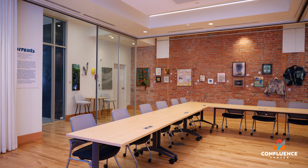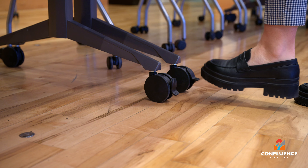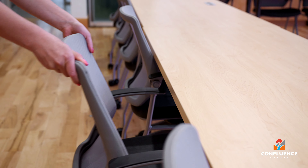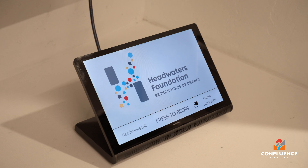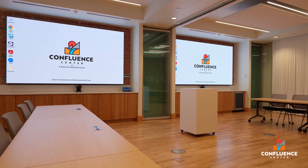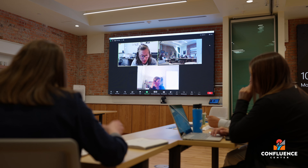Adjustable glass walls can divide the space for breakout sessions. User-friendly, movable furniture can be configured to suit your needs, whether your event is a training, film screening, or mixer. Both rooms offer LED screens as well as quality speakers and microphones, ensuring seamless presentations and interactive and virtual sessions.